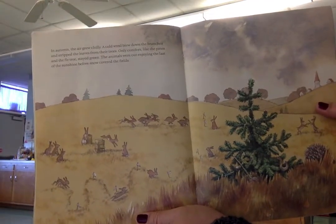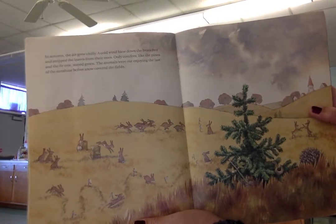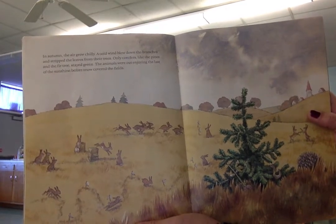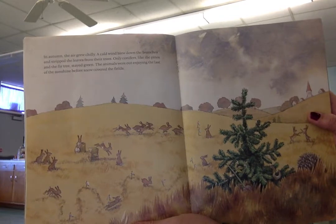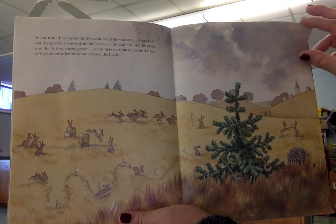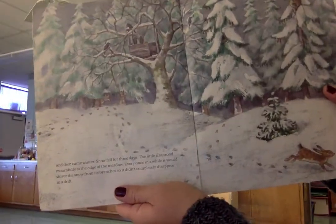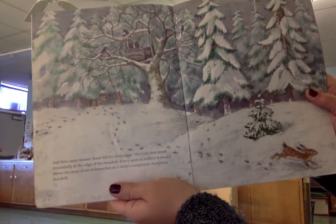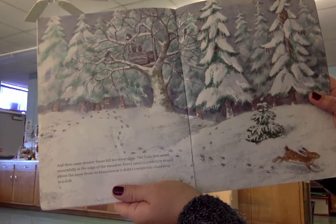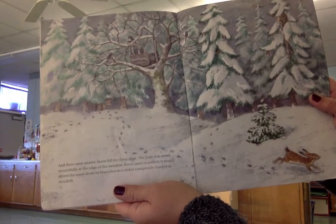In autumn, the air grew chilly. A cold wind blew down the branches and stripped the leaves from their trees. Only conifers, like the pines and the fir tree, stayed green. The animals were out enjoying the last of the sunshine before snow covered the fields. And then came winter. Snow fell for three days. The little tree stood mournfully at the edge of the meadow, and every once in a while it would shiver the snow from its branches, so it didn't completely disappear in a drift.